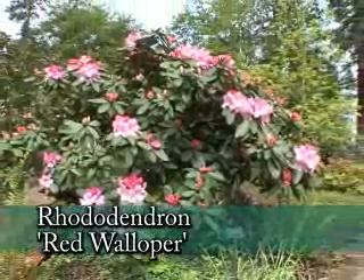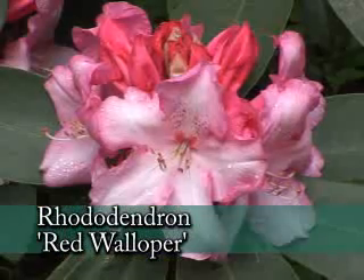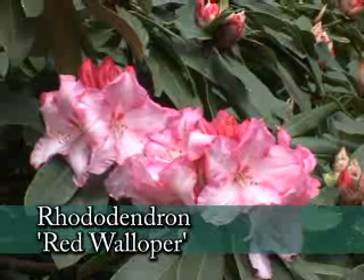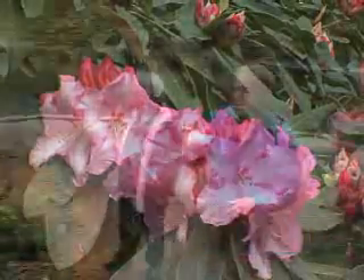I love this one — Red Walloper. Now that one will cover up the living room window in a short period of time, but as you can see those flowers are really wallopers, they're huge. And that stripe-like edge is just a neat thing — looks like a candy cane.